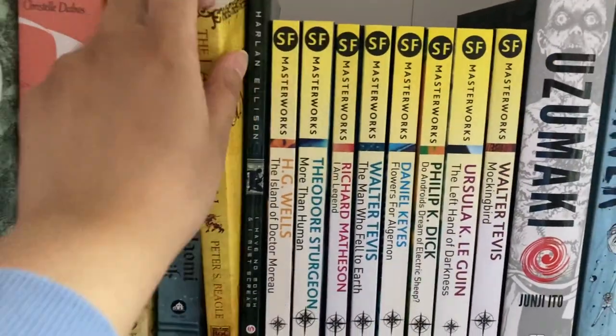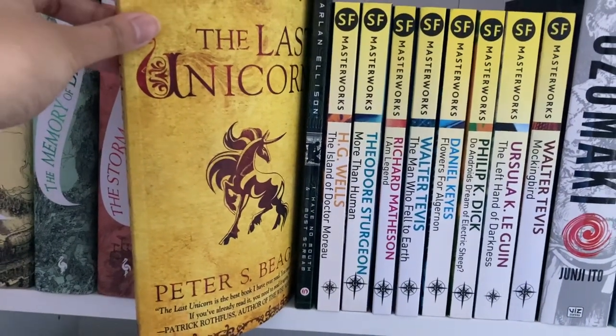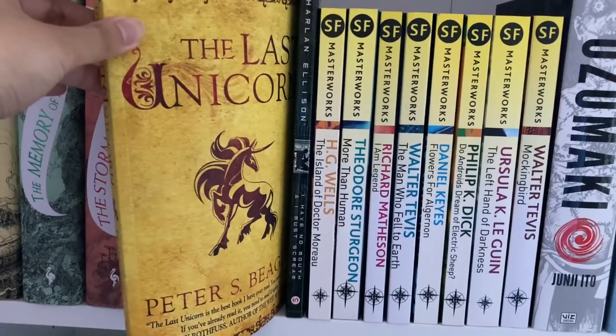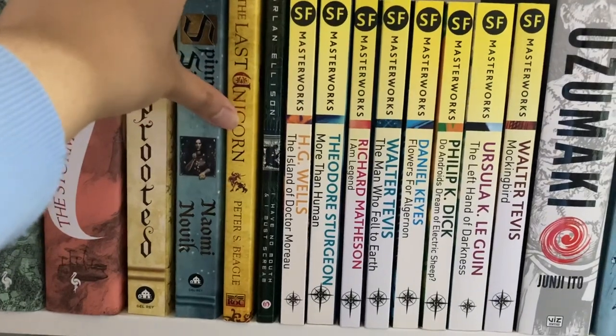Moving on, we have The Last Unicorn, a fantasy classic. Some of you might remember the animated adaptation from the 80s. This one is really excellent — a very beautifully crafted but bittersweet story dealing with themes like the loss of innocence.